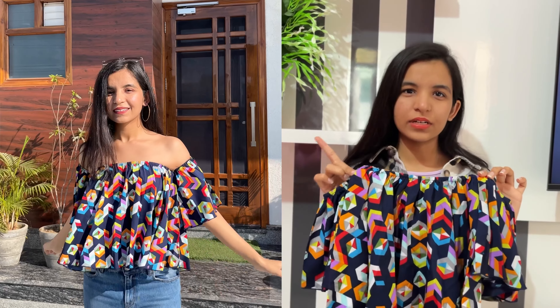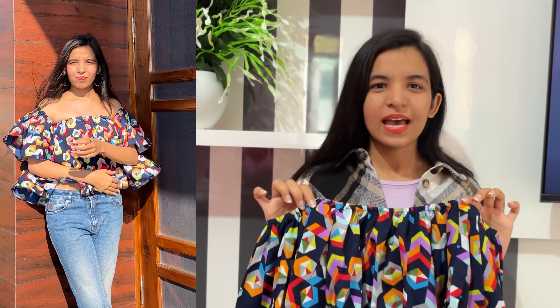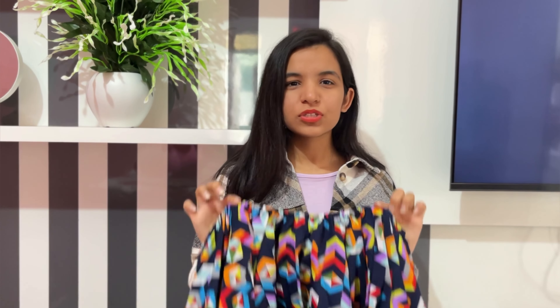I'm linking the video here so you can check out how it looks, but it's not very practical for windy days as you can see. This top is made of polyester and it looks so pretty — it is only 350 rupees. I would suggest you definitely get this top this summer.